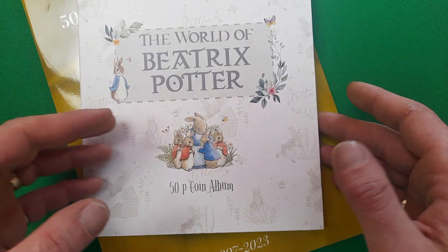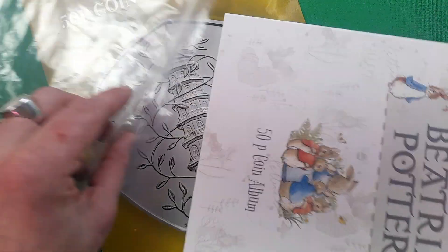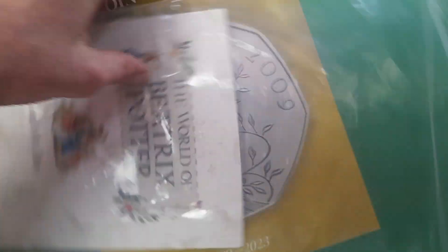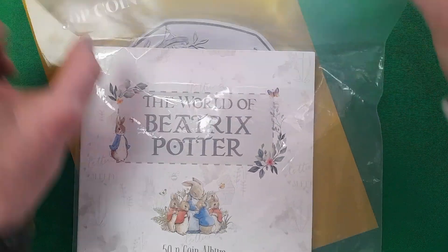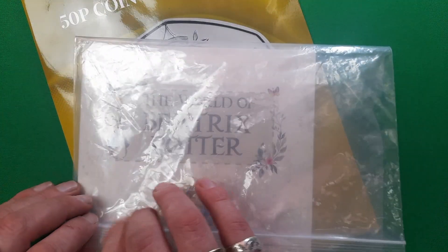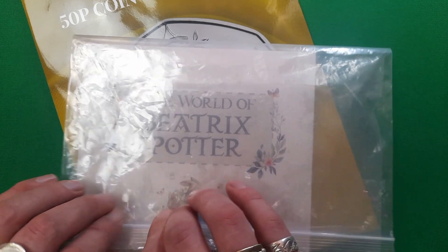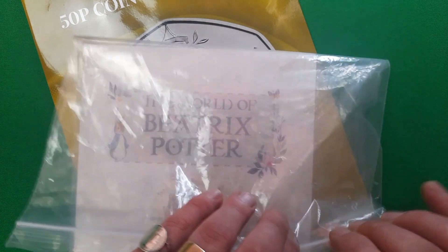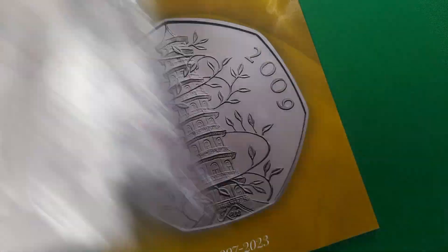Let's get that one closed back down. Hopefully we'll be getting it back out soon to pop one of those remaining two coins in. I do like to keep all my albums in these plastic covers just to keep them a little bit safer and keep them out of the air to prevent toning and corrosion of the coins.